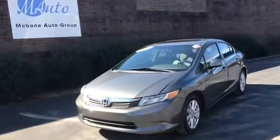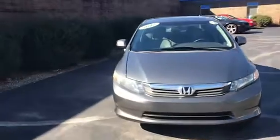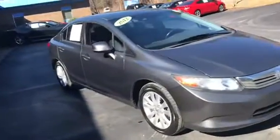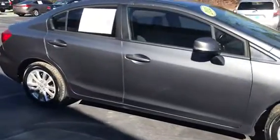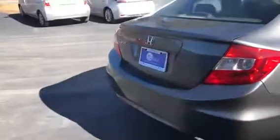Hi everyone, this is Andrea. Welcome to Mebin Auto Group. Here we have a 2012 Honda Civic EXL, which stands for Sport and Luxury, four-cylinder VTEC with only about 126,000 miles.